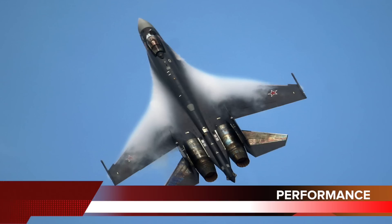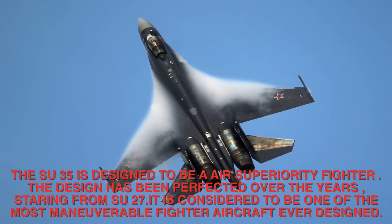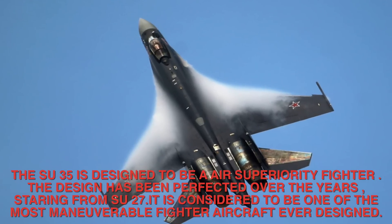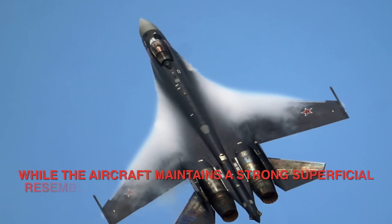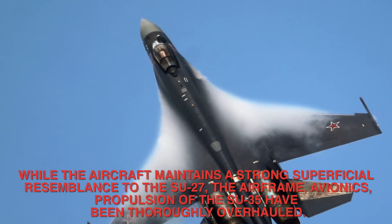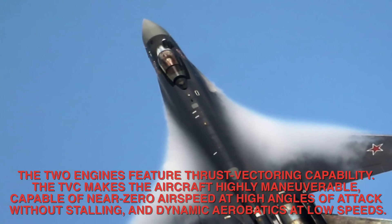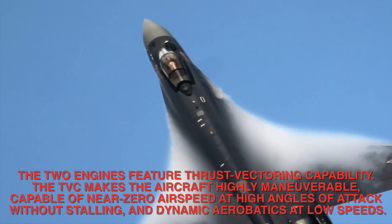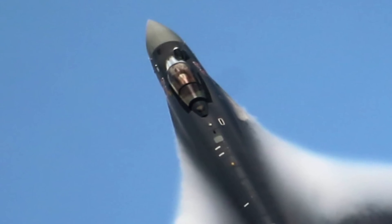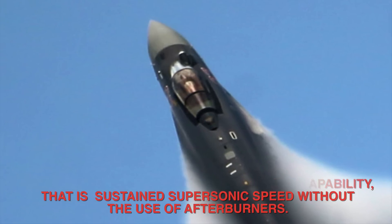Number 5 — Performance. The Su-35 is designed to be an air superiority fighter, and is considered one of the most maneuverable fighter aircraft ever designed. While the aircraft maintains a strong superficial resemblance to the Su-27, the airframe, avionics, and propulsion of the Su-35 have been thoroughly overhauled. The two engines feature thrust vectoring capability, making the aircraft capable of near-zero airspeed at high angles of attack without stalling and dynamic aerobatics at low speeds. The engine also gives the Su-35 supercruise capability — sustained supersonic speed without the use of afterburners.